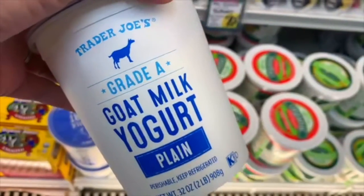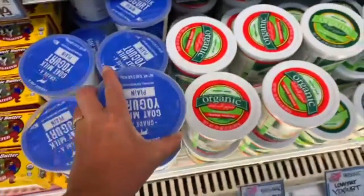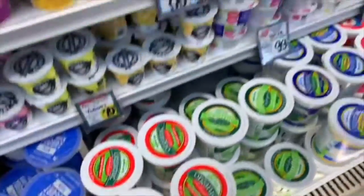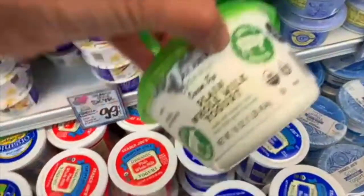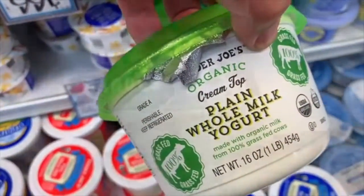Here we have the goat milk yogurt — I'm a big fan of this. I ate a lot of it when I was pregnant. Get the full-fat versions. They also have a grass-fed yogurt here that looks great.